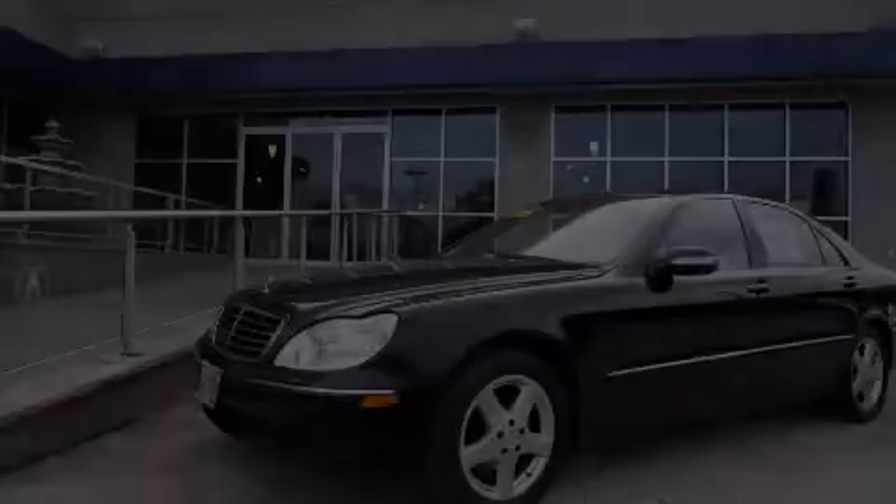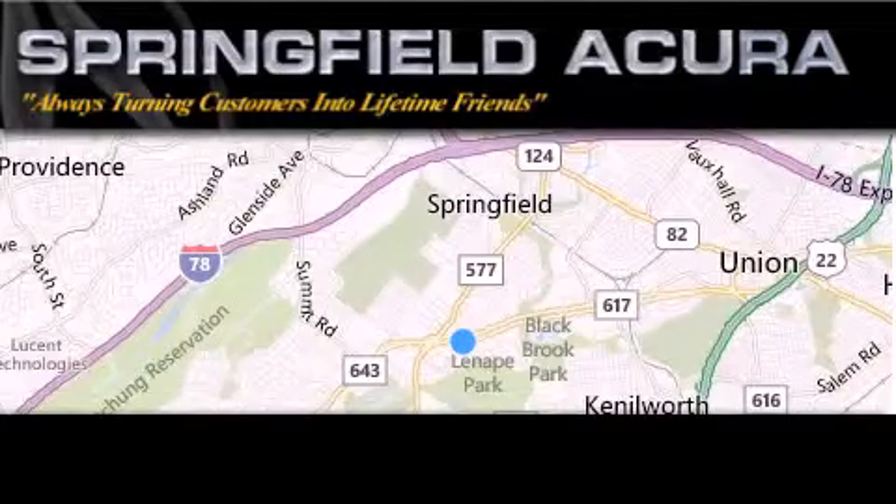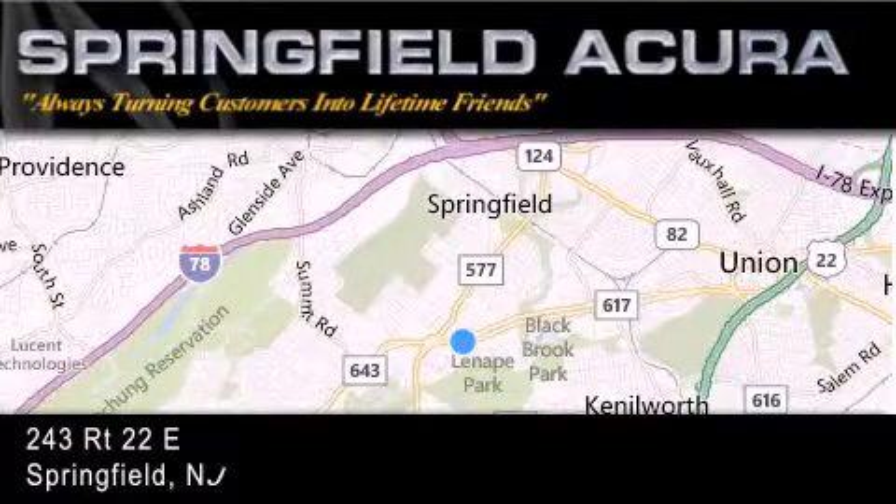Stop by today and test drive this vehicle for yourself. Springfield Acura is located at 243 Route 22 East in Springfield.